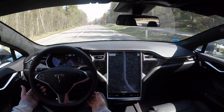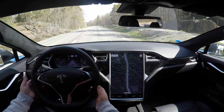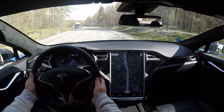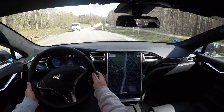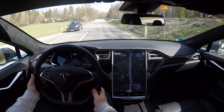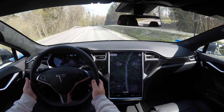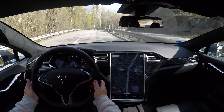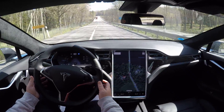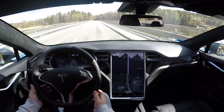That worked reasonably well. Now we're going to come up here on a very steep left-hand turn, so I will keep my hands on the wheel just to be safe. And there it went for the center line, which was not very comfortable with oncoming traffic. It went over the line but brought it back quite soon — still, it was over the line.